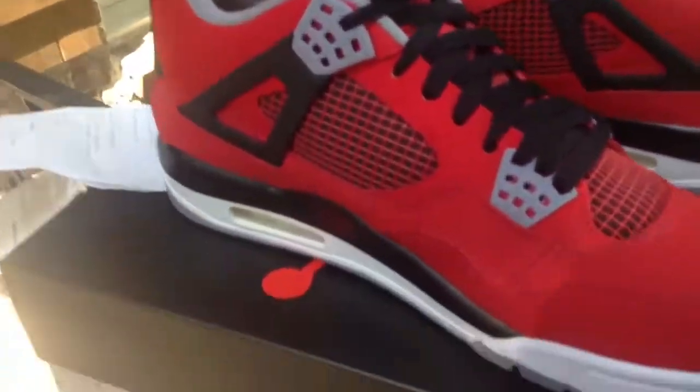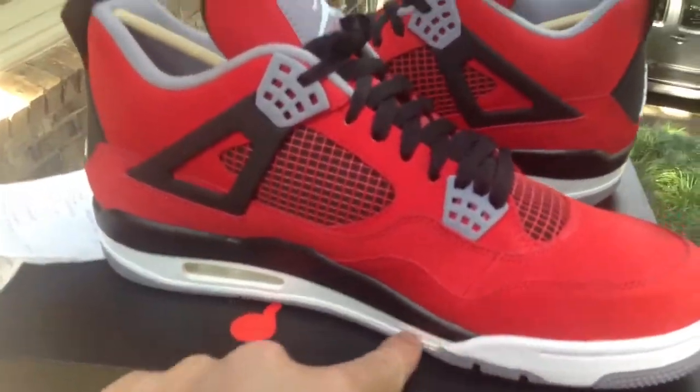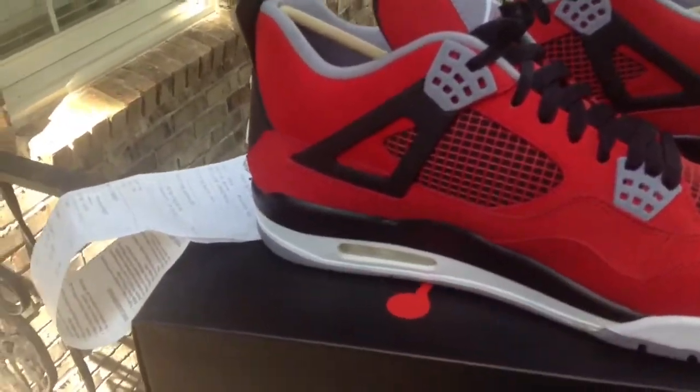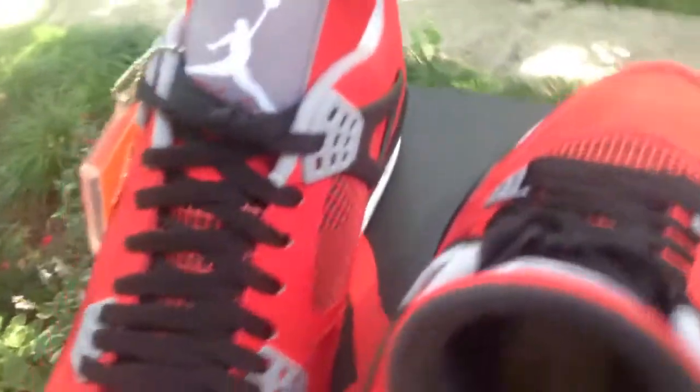Of course you got a red nubuck upper with a white midsole, coming in on top of that is a black midsole. You got your white air bubble. On the insole of course you have black laces with a black and red mesh, with grey tones of course on the sides. You have a grey inner with a black inner tongue with the Air Jordan flip flopped. On the insole you have a black Jumpman with a red sole.